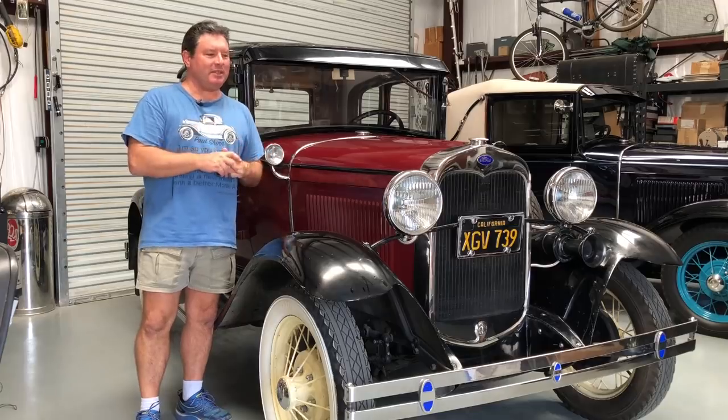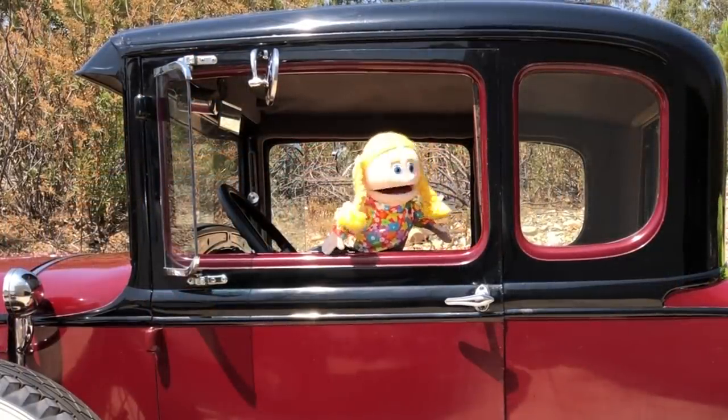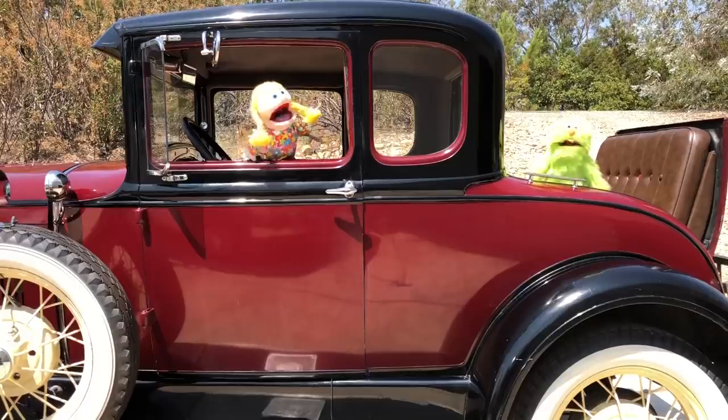I just love taking drives in a Model A in the country, and so does my dog.